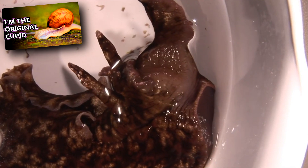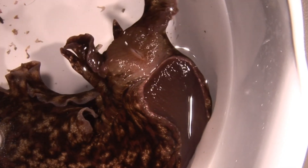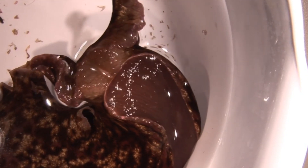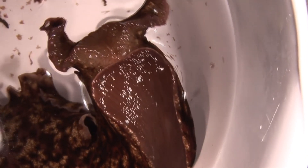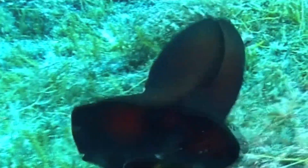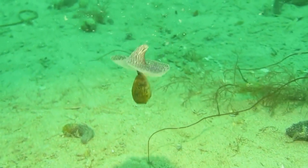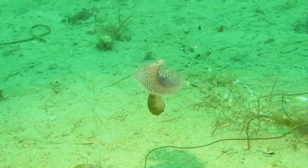Like terrestrial snails, the California sea hare has rasping jaws with which to consume food. Though it might look frightening, these animals are herbivores. Their body consists of the head region with rabbit ear tentacles and mouth, a foot with which they scoot around on the sea floor, as well as two flaps that cover their gills — called peripodia. These open and close to allow seawater across the gills, but they can also be used for swimming.